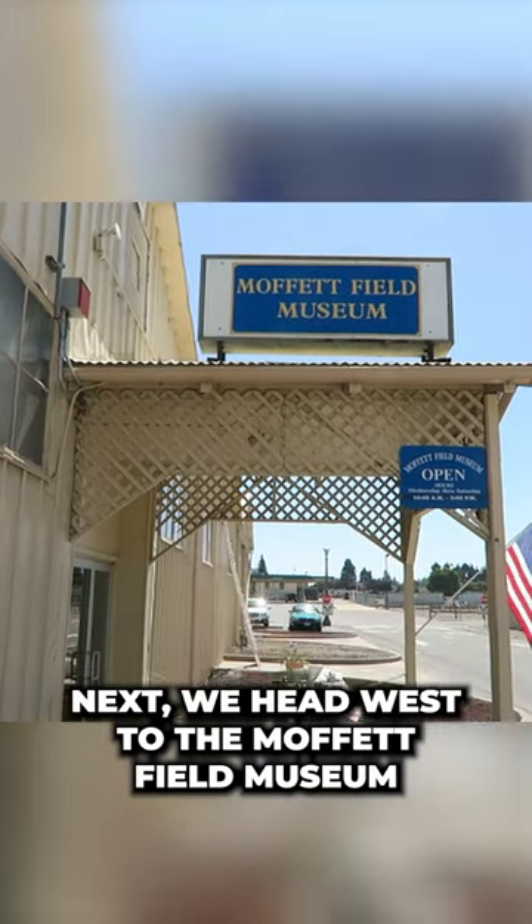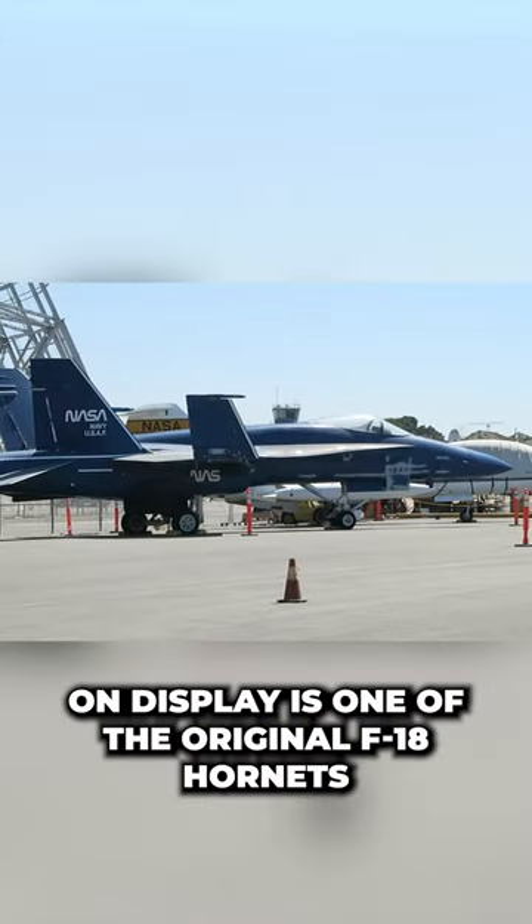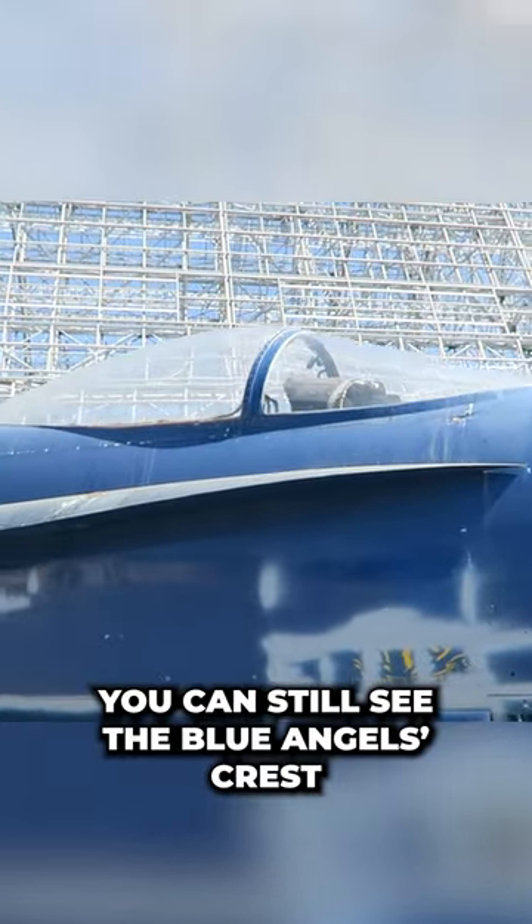Next we head west to the Moffat Field Museum in Mountain View, California. On display is one of the original F-18 Hornets to serve with the Blue Angels, and while it isn't in Blue Angel colors anymore, if you look closely you can still see the Blue Angels crest.